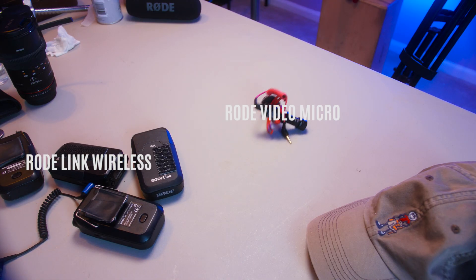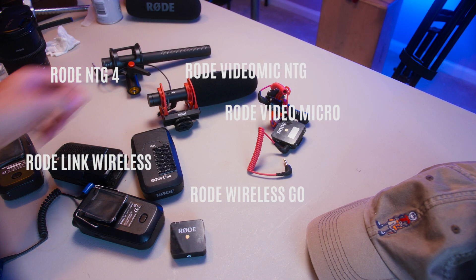Sibilance. Sibilance. How now, brown cow? We're ready. Over the years, I have acquired what feels like the entire lineup of Rode products.